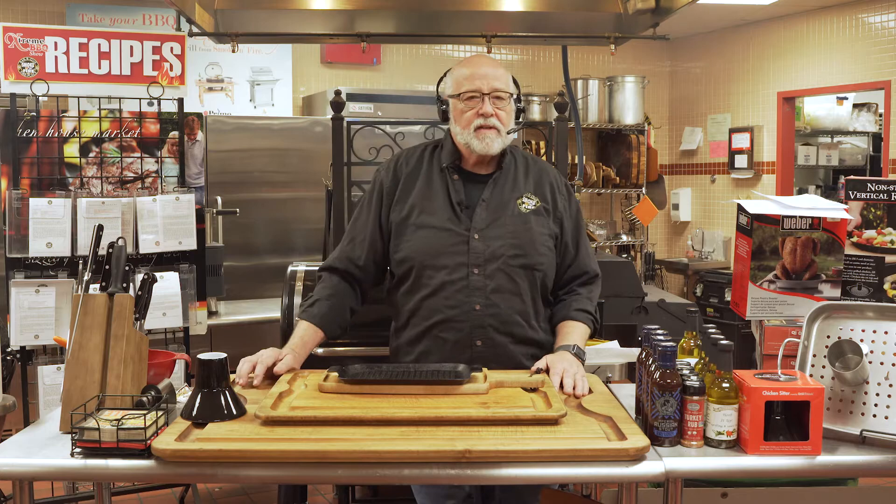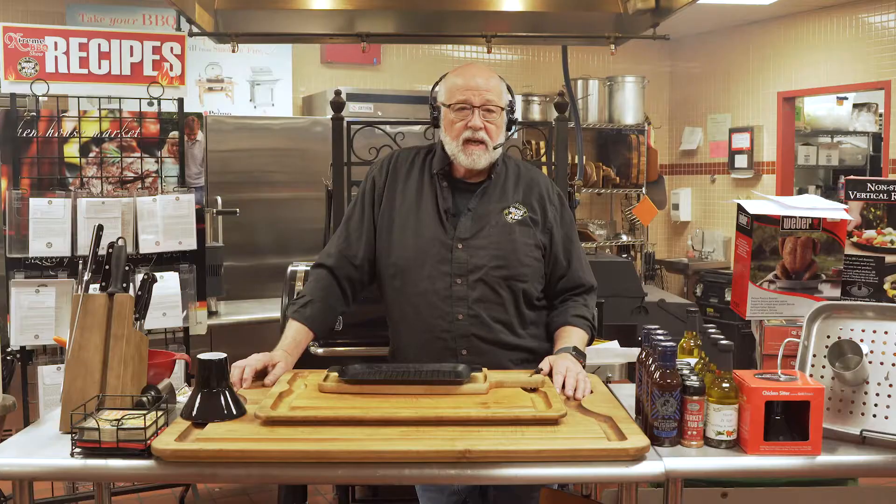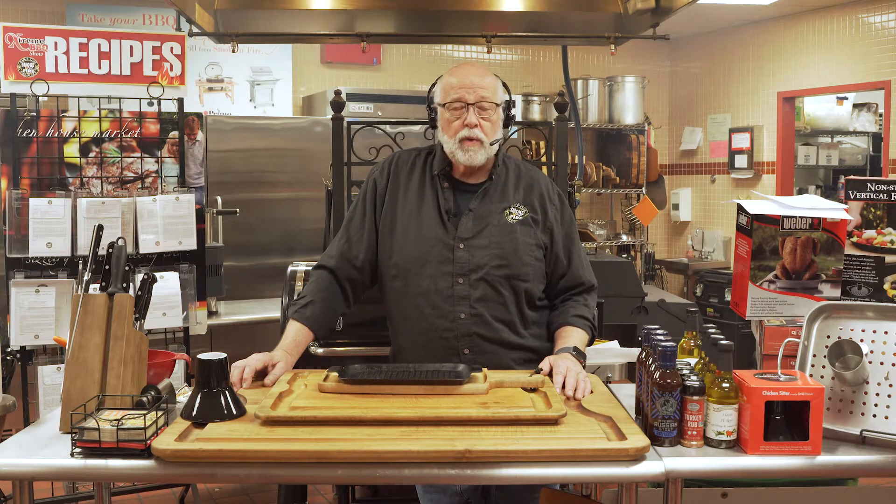It is a classic 22-inch Weber kettle. This is like what we grew up cooking on, what I call the hubcap kettle, with updated air control on them. And that's a great deal — an 8-pound bag of Jealous Devil charcoal, and that stuff burns hot. It's a wonderful combination. It'll be a great grill.